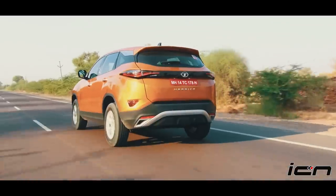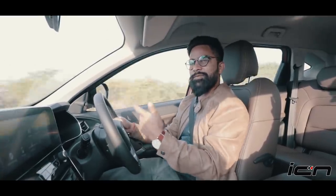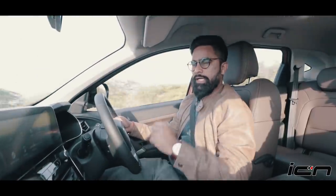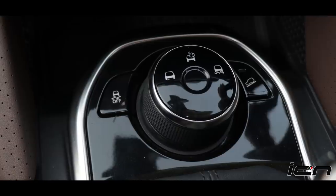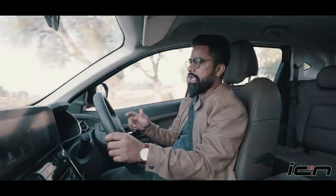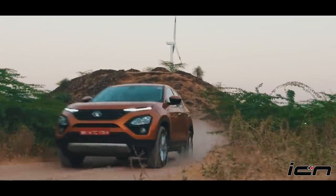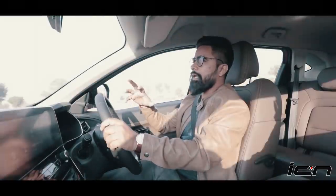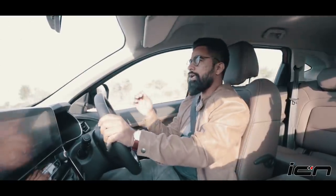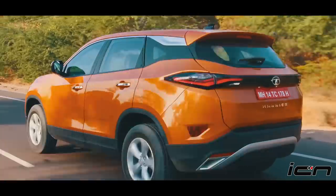So I would rather call it a soft roader than an off-roader.